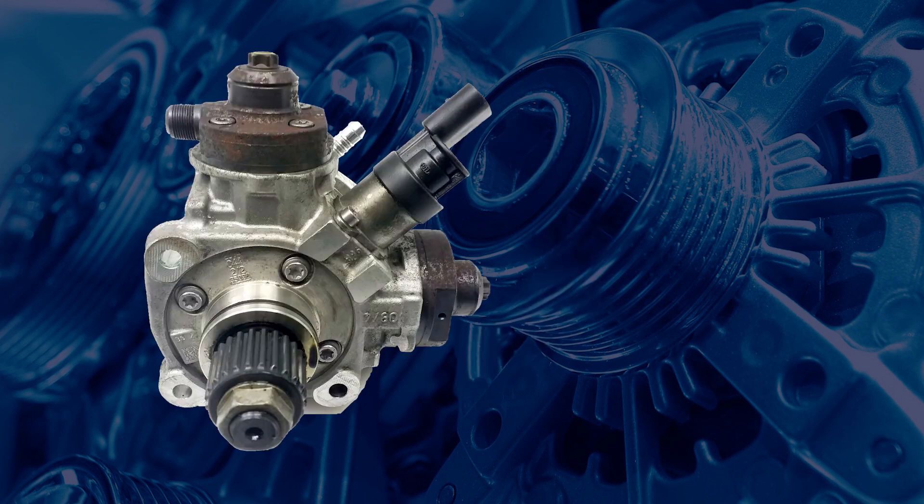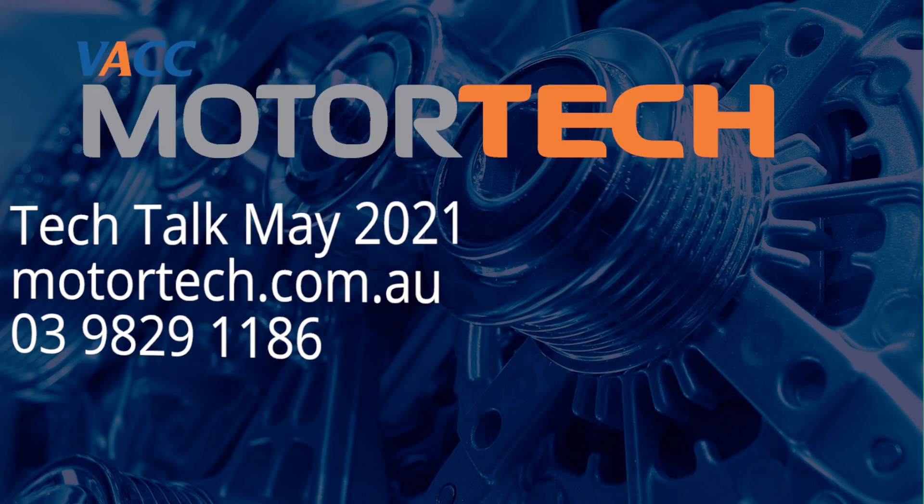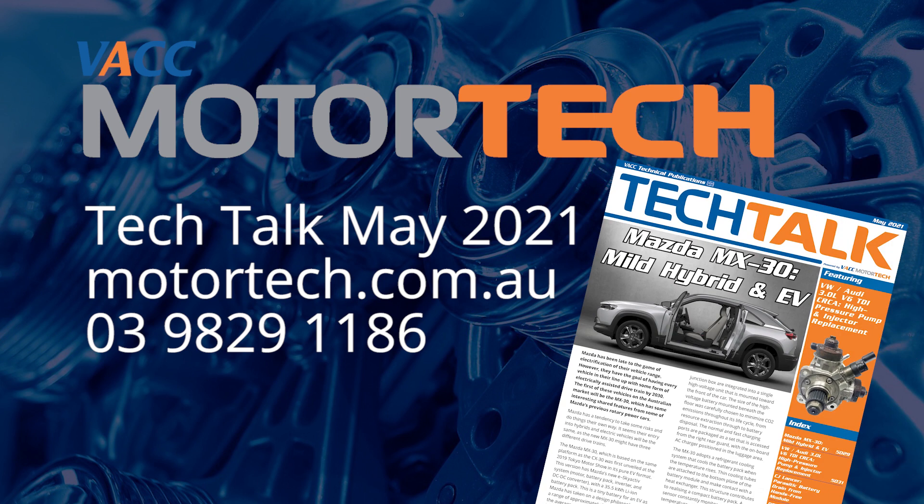For the correct procedure to remove the high-pressure injector pump and injectors from this engine family, see the May 2021 issue of Tech Talk, log on to MotorTech, or call the VACC's Technical Advisory Service.